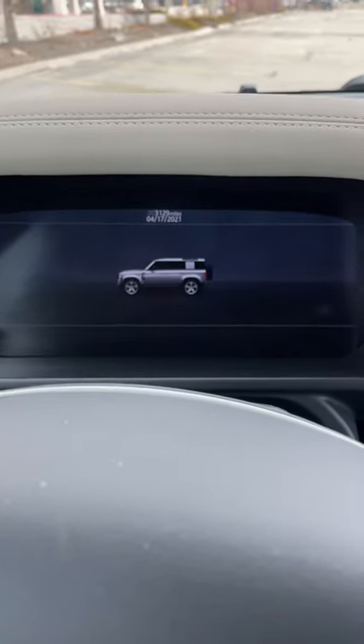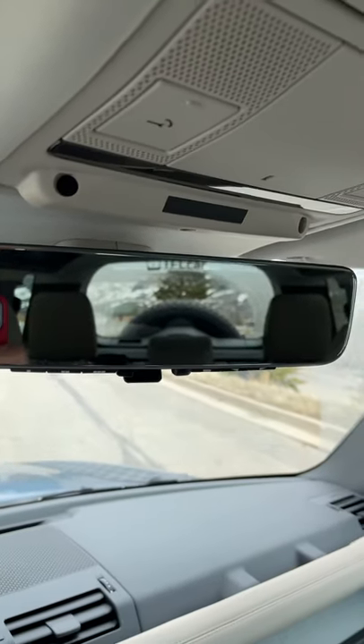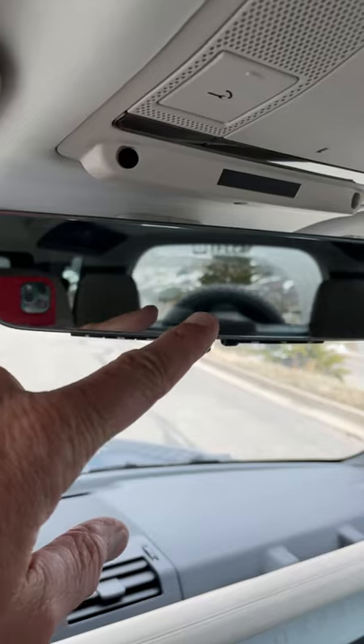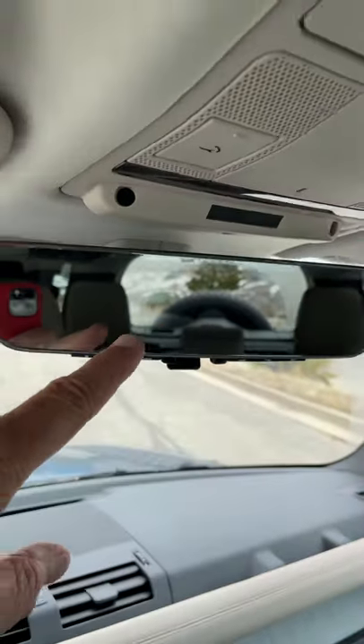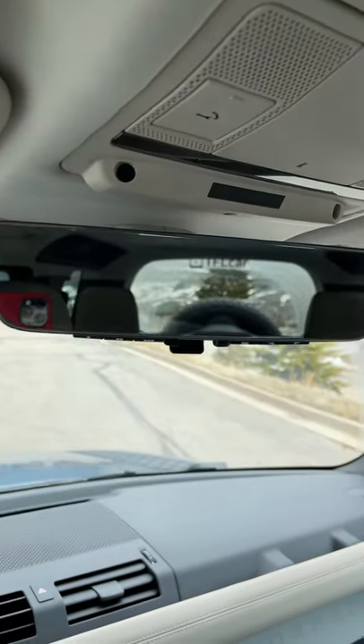I'm in the new Land Rover Defender and it's got this really cool feature that I want to show you. Check this out. That is my traditional rear view mirror and as you can tell the headrest is blocking my view, the tire is blocking my view, and of course the other headrest. Plus since it's been snowing up here in the mountains it's also filthy back there.